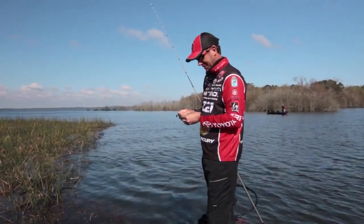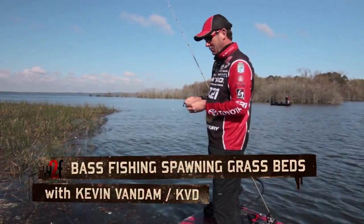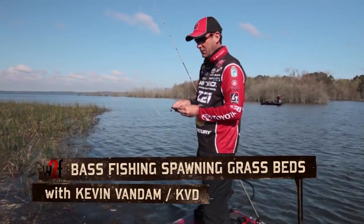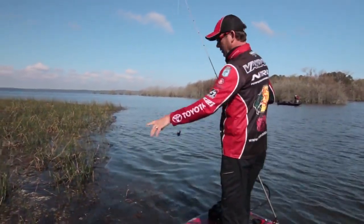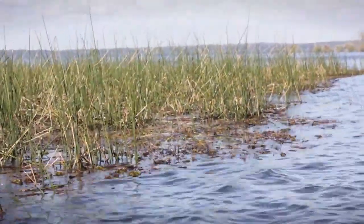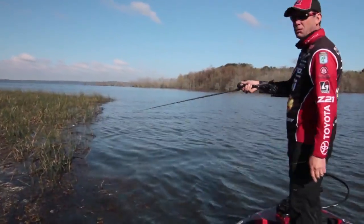Looks like Florida here at Toledo Bend — we're just trying to figure out what's going on. The water in this area is only 55 degrees, but there's a bunch of duckweed and stuff blown in here into these reeds. Anytime you have pencil reeds you've got hard bottom too, so it's going to be a good area for spawning. See if we can get some more bites around here.